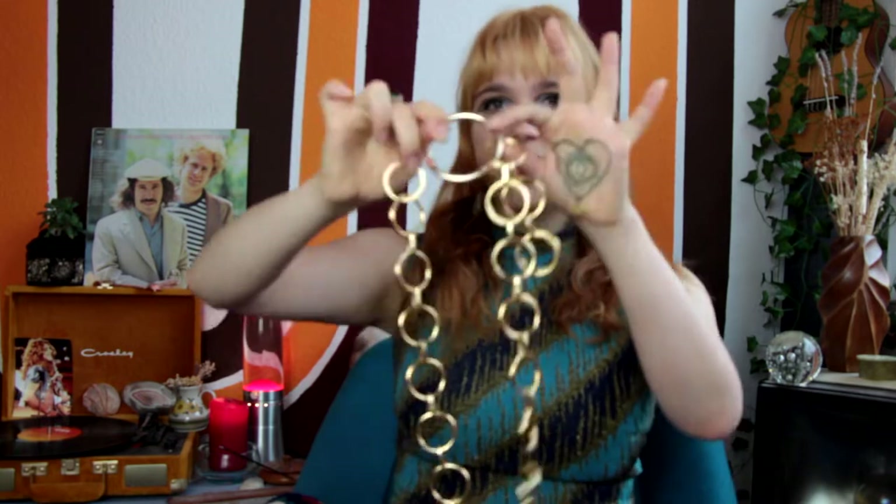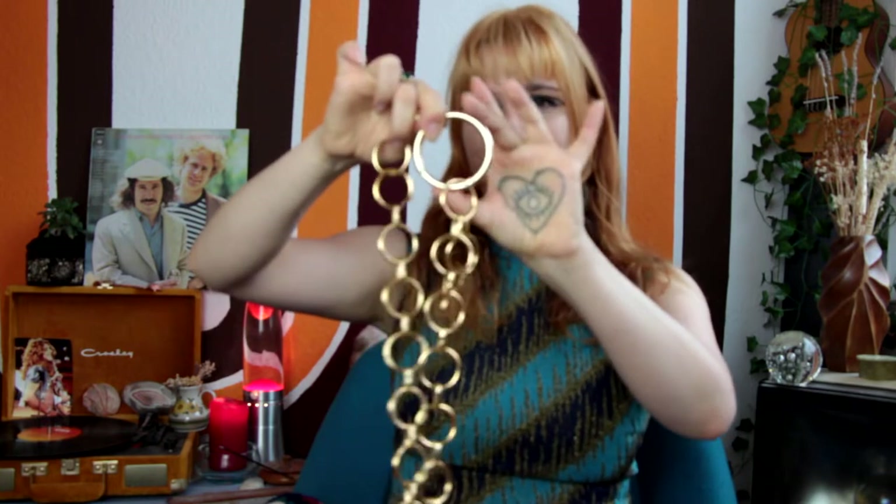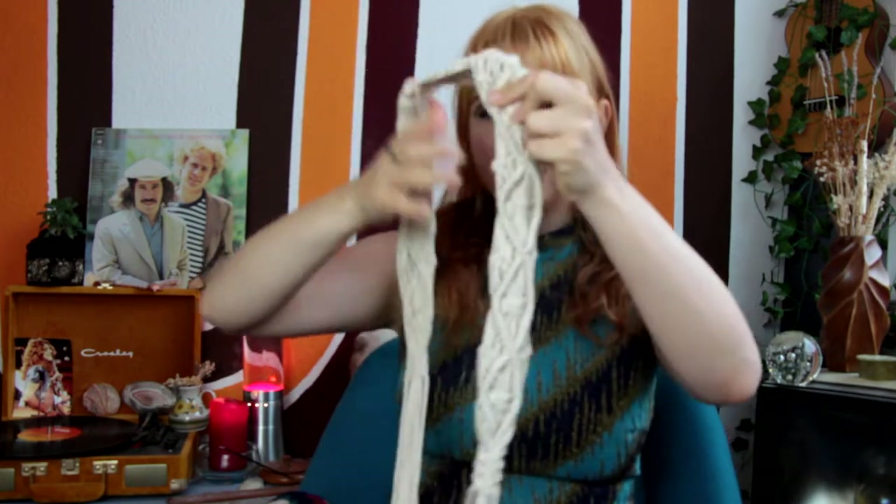Sometimes you'll find necklaces that actually work really well as belts. This one, for example, I got on eBay — it's an original 60s item, but it was a necklace. I just added a big clasp to it to turn it into a belt. Depending on how long necklaces are, you can use them really well as chain belts.